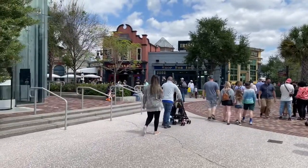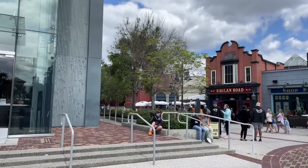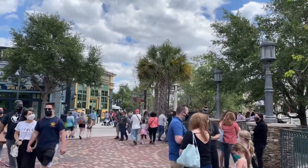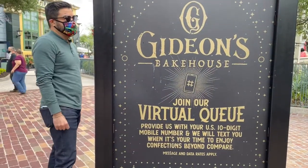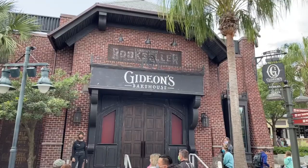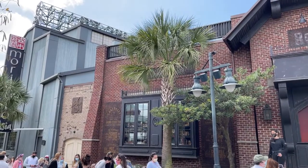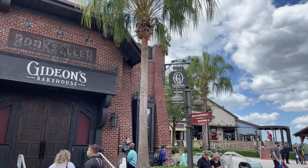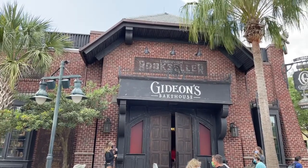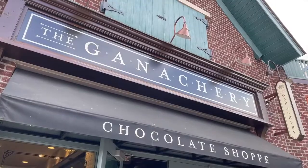Gideon's is right here in the corner between Raglan Road and Morimoto Asia. Before you get in line, you have to come over here to the virtual line and sign up for a virtual return time. We did that and they told us about four hours, so we're gonna go eat and shop around and come back later. Here's the famous Gideon's Bakehouse — a really cool old-style brick building.